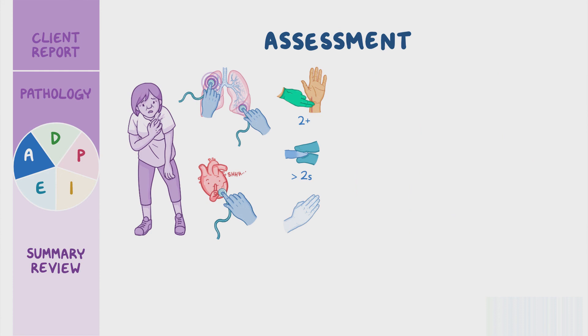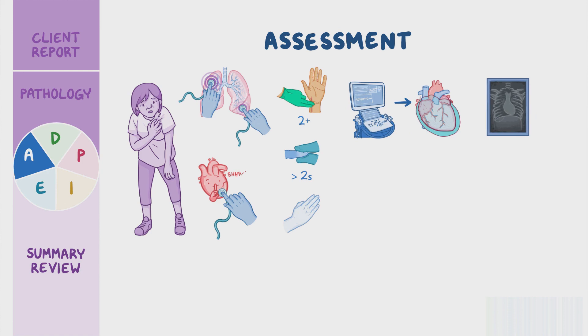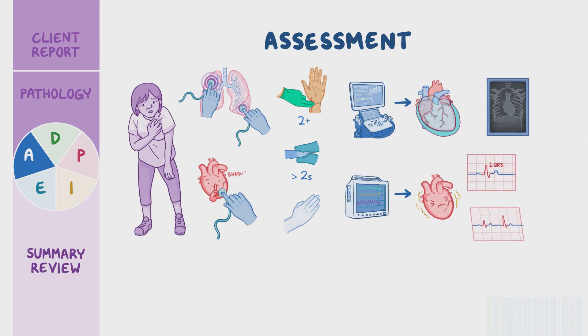Her most recent diagnostic tests include an echocardiogram showing excess pericardial fluid and a chest x-ray that reveals an enlarged cardiac silhouette. Her recent ECG shows sinus tachycardia, a low QRS complex voltage, and electrical alternans. Her latest lab results including a complete blood count, chemistry panel, and cardiac biomarkers are within normal range. Next, you document your assessment findings.